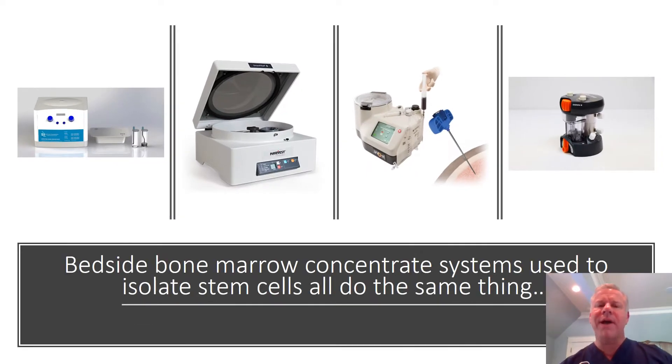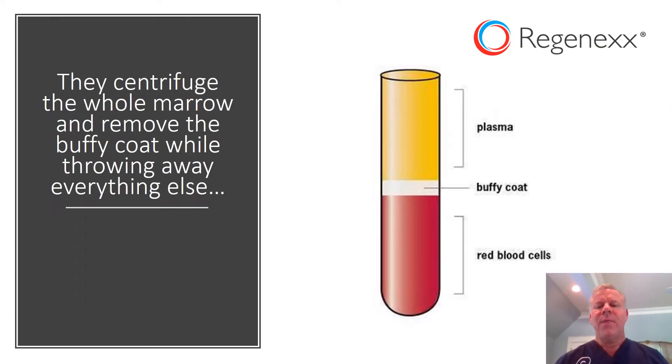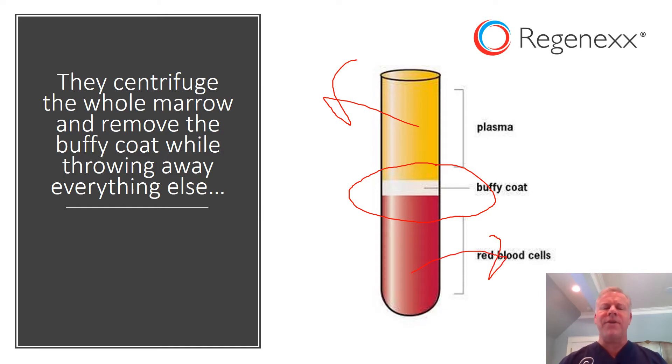Bedside bone marrow concentrate systems — all the ones that are out there — pretty much do the same thing. What they do is isolate, after the bone marrow is centrifuged, the Buffy Coat. But they throw away the plasma and a whole bunch of other good stuff.